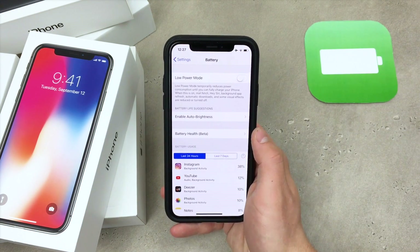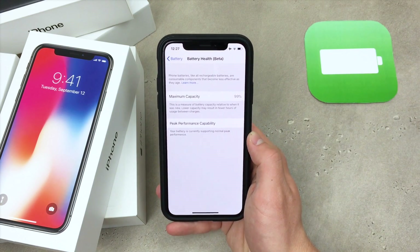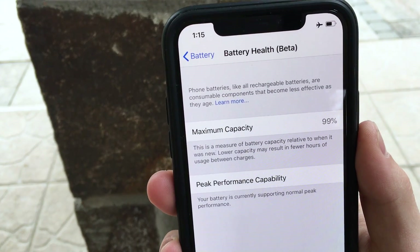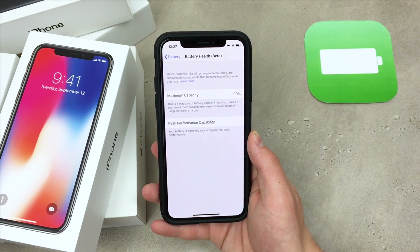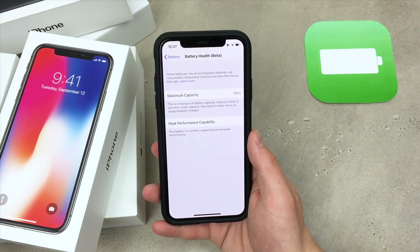If you click on battery health, you can see that the maximum capacity of my battery is 99%. I have the iPhone X, as you can see right here, but I have no idea why it's only 99% because I haven't been using it for a long time — I just bought it a couple of months ago. So I have no idea why 1% has already gone down.